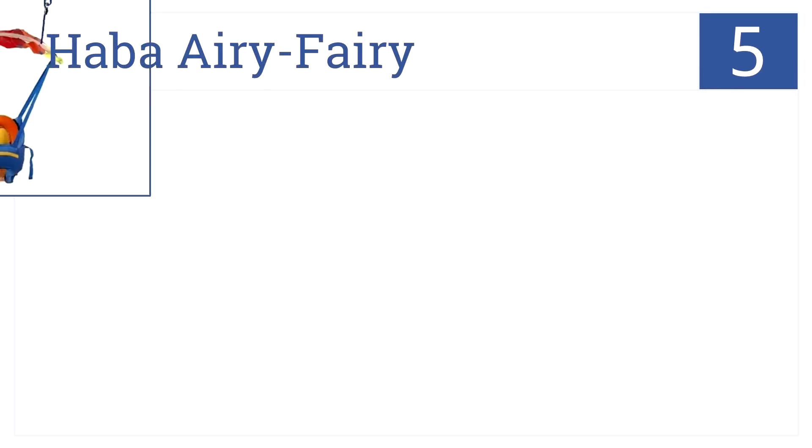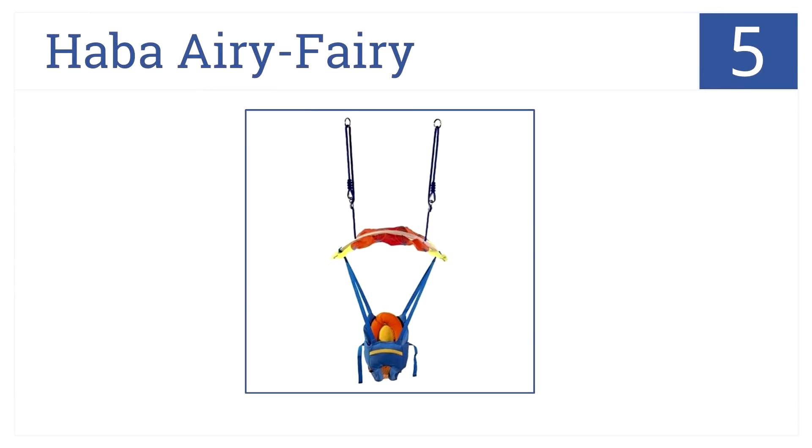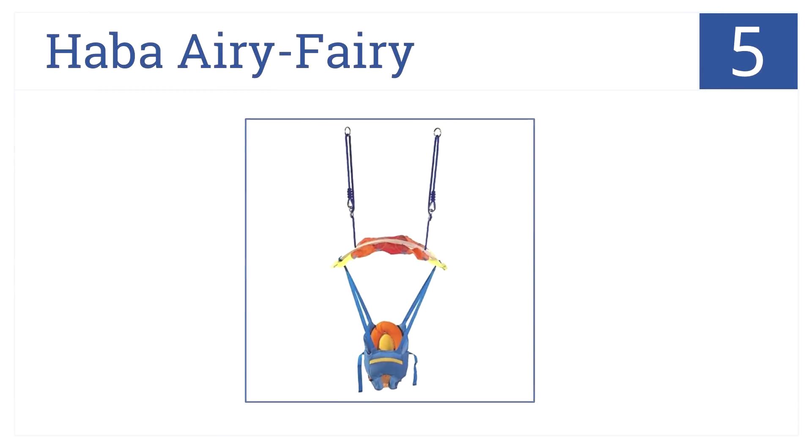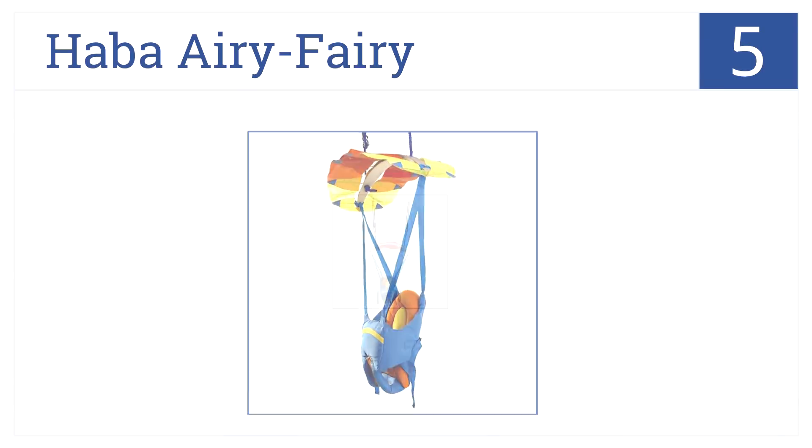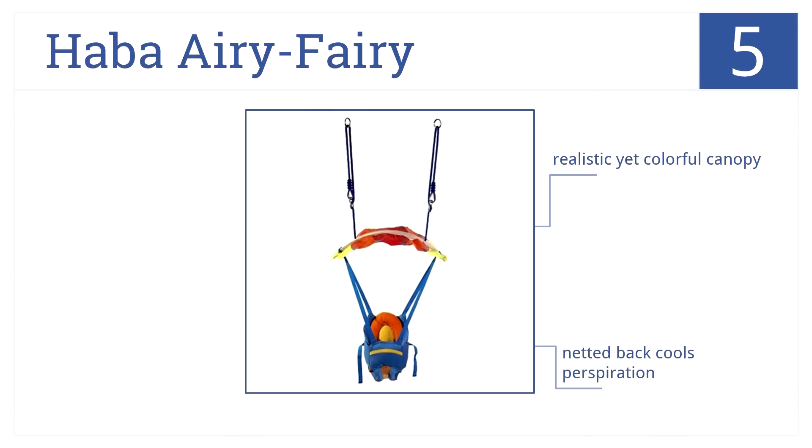Modeled after an actual parachute, the Haba Airy Ferry allows your baby to experience the wonder of soaring through the sky within the safety of your home. It has a realistic yet colorful canopy and a netted back which cools perspiration. Plus, it has a very secure rigging.